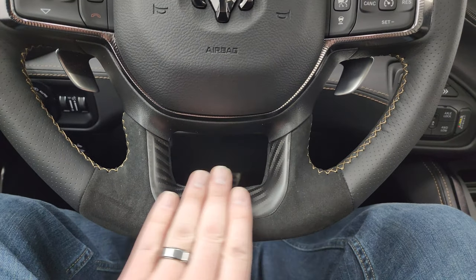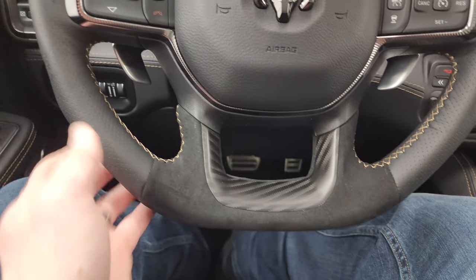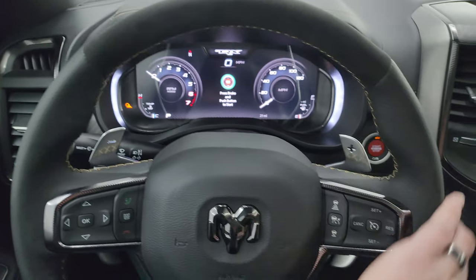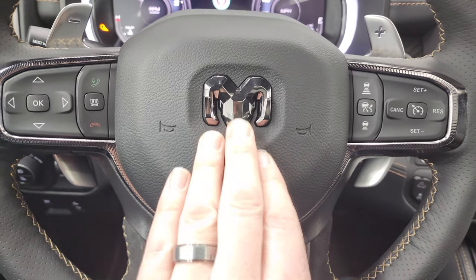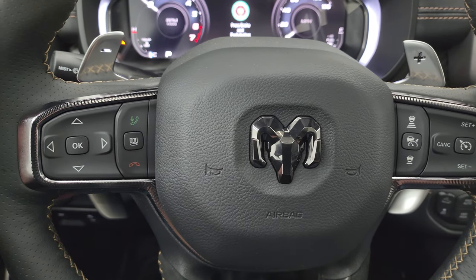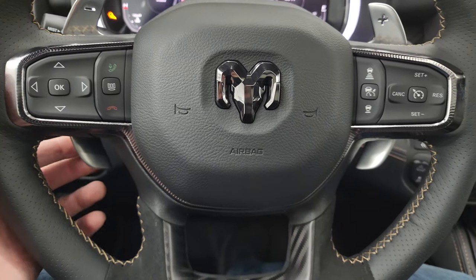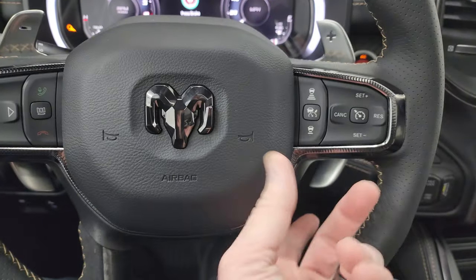Love this steering wheel — the real carbon fiber accent at the bottom, flat bottom steering wheel, definitely some big thumb pads on there. It's suede on the top and bottom, leather on the sides. You get the dark RAM logo, adaptive cruise controls, regular cruise controls, Bluetooth information center controls, audio controls in the back, and the big paddle shifters — you can either do them up top or down low.